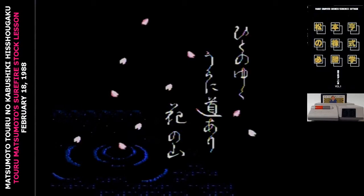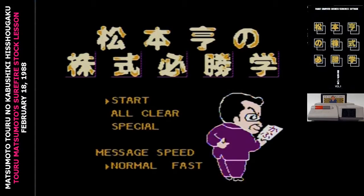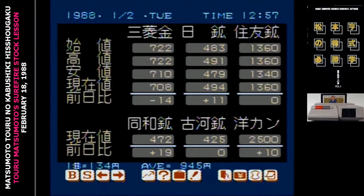Matsumoto Toru no Kabushiki Hishogaku is our first stock market simulator on the Famicom. I'm not going to say it becomes a big genre on the system, but if I'm counting correctly, there are six of them. These games post a bigger challenge for me than normal. The information and interfaces tend to be pretty technical — it's not necessarily something that I could power through with a dictionary.